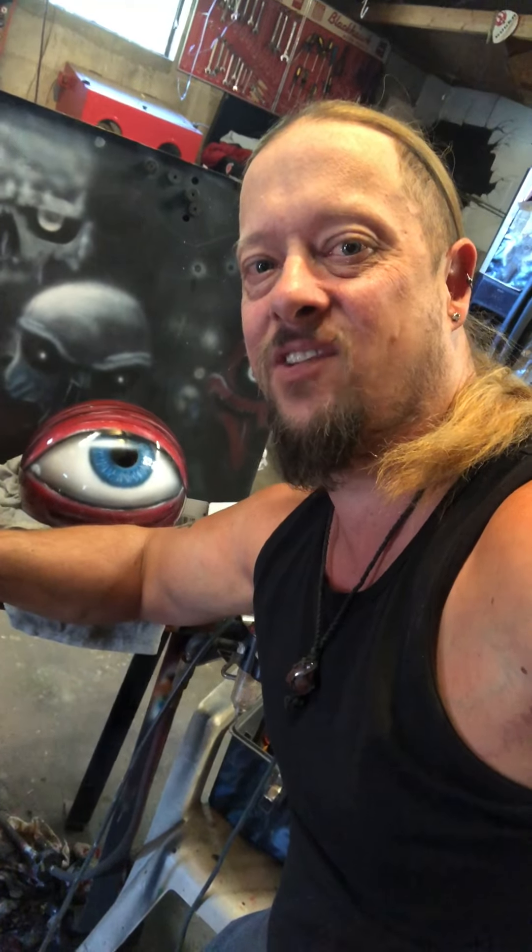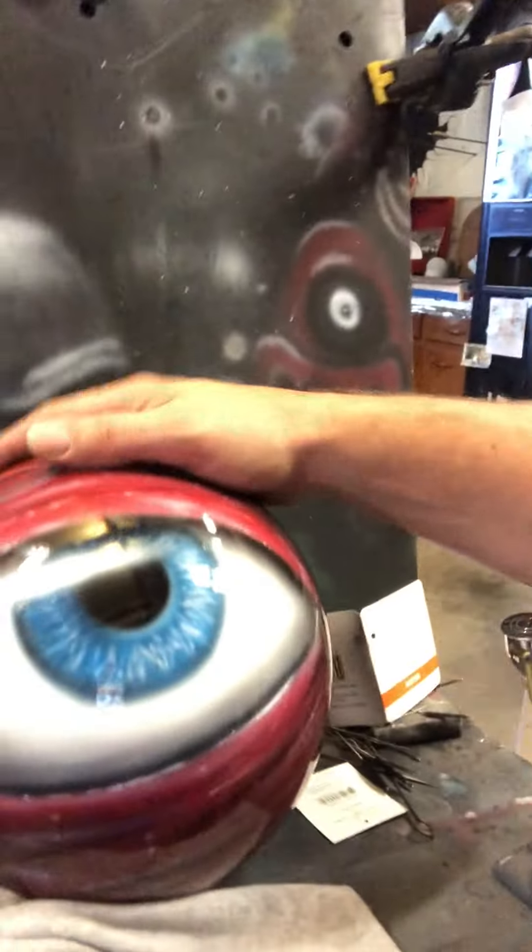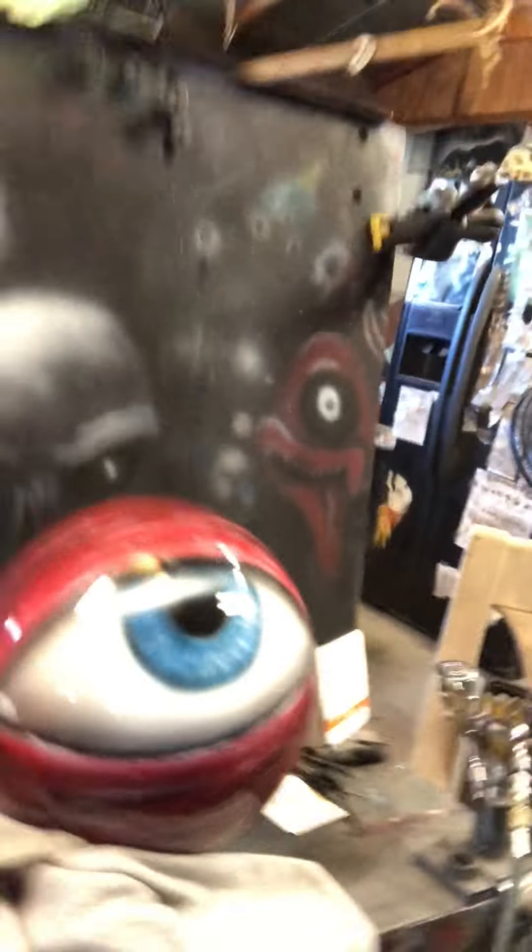Hey everybody, how's it going? Crazy Thing here, the airbrush guy. I've made a few videos about the beginning of my day and my routine here at the airbrush shop. Now I want to show you the end of my day — I'm done airbrushing for the day. All I got to do is clean up, but I can show you guys what I've done today. The eyeball here — that's a bowling ball — just to get your attention. Isn't that awesome?